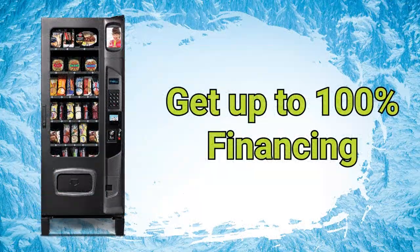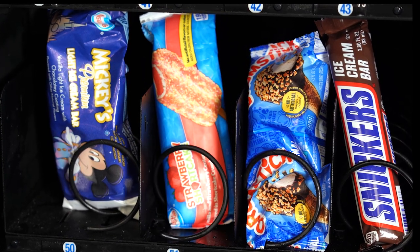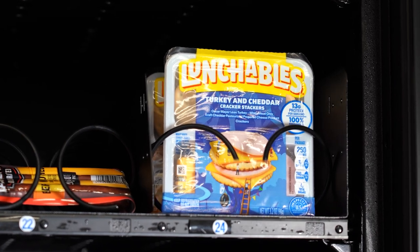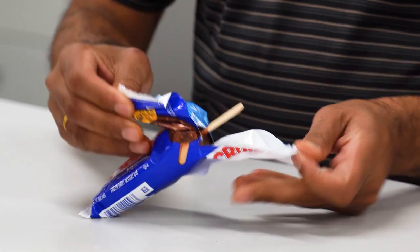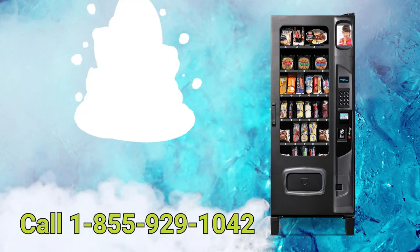Vending.com offers up to 100% financing on your machine purchases. The frozen food and ice cream vending machine is a great way to make some extra profit while also giving your customers and employees easy access to a frozen meal or treat. Don't miss out on the extra income you can make with vending — purchase your machine today!